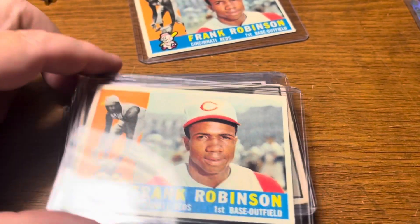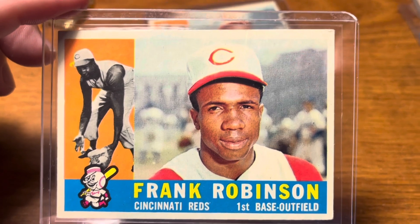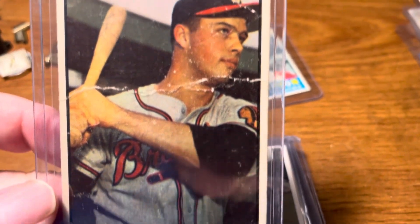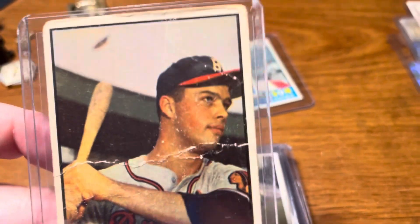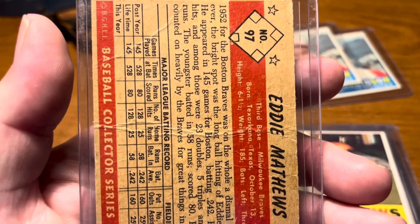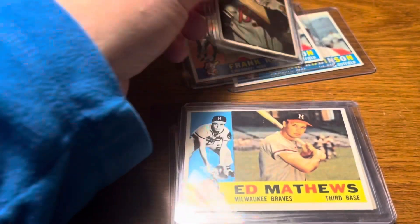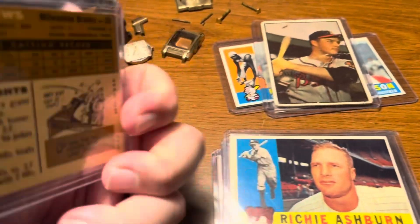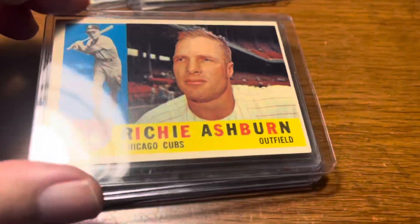These are the bigger Hall of Famers. Frank Robinson — that one has a crease in it — and another Frank Robinson. These aren't in the best shape for the big hitters. This is a Eddie Matthews rookie card, but the condition is just horrible. I'm not sure if it would even grade a one — it might grade authentic. That would definitely be a very high-end expensive card if it had a higher grade. This other Eddie Matthews is in pretty nice shape, I think that's from 1960.